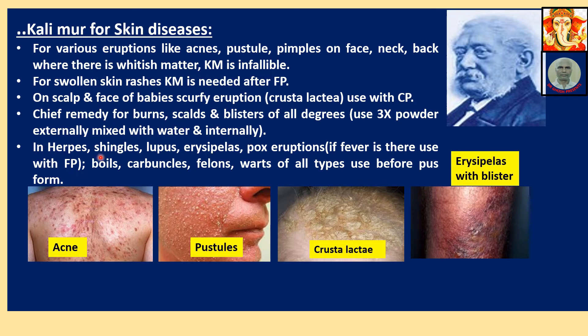In herpes, shingles, lupus, erysipelas, pox, and eruptions — all these various types of skin affections. If fever is present, use with Ferrum Phosphoricum. Sometimes fevers appear in the acute phase; in that case KM and FP should be used alternately. Moreover, in case of boils, carbuncles, felons, and wounds of all types, use Calimure before pus formation.